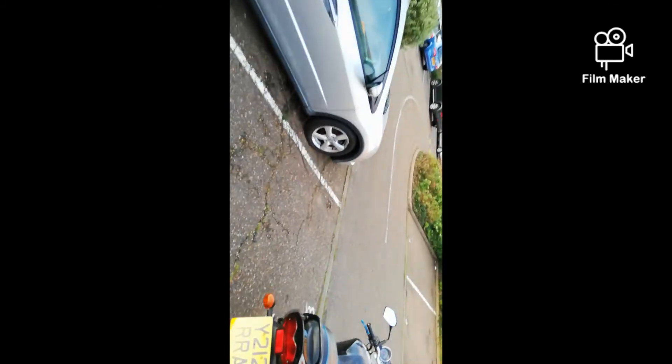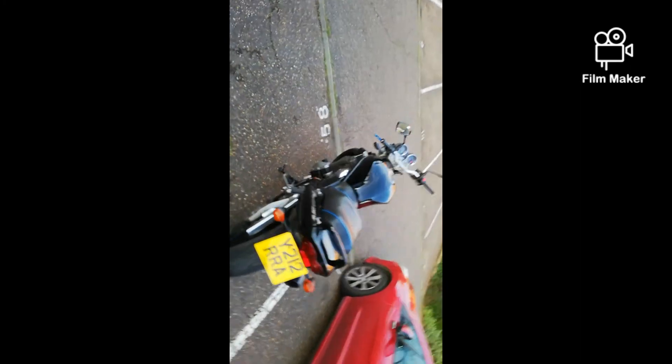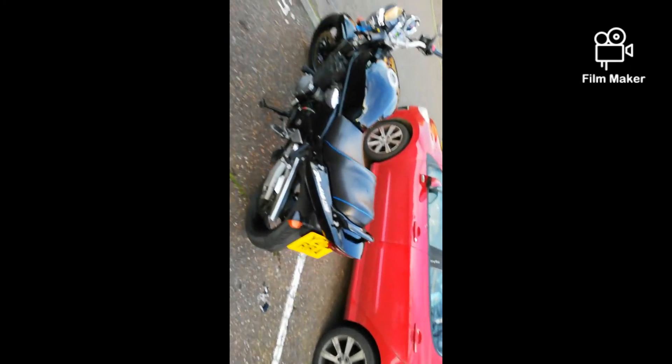It's got an aftermarket exhaust as well — I like it. Yeah, alright, stay tuned for the next one.